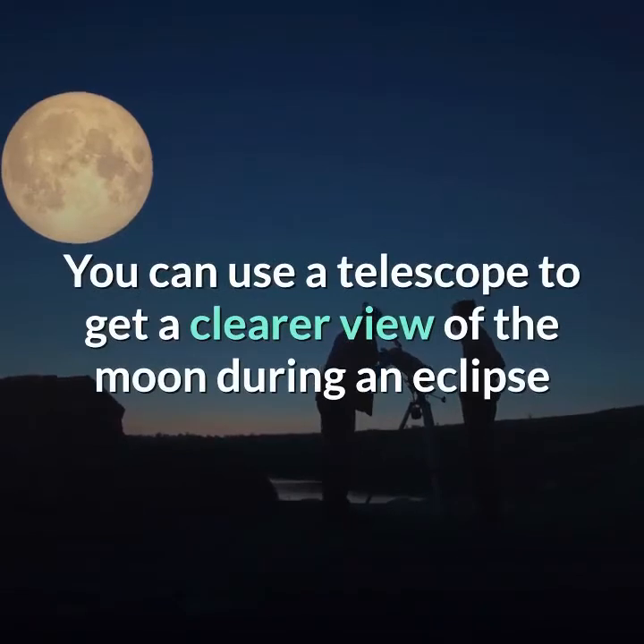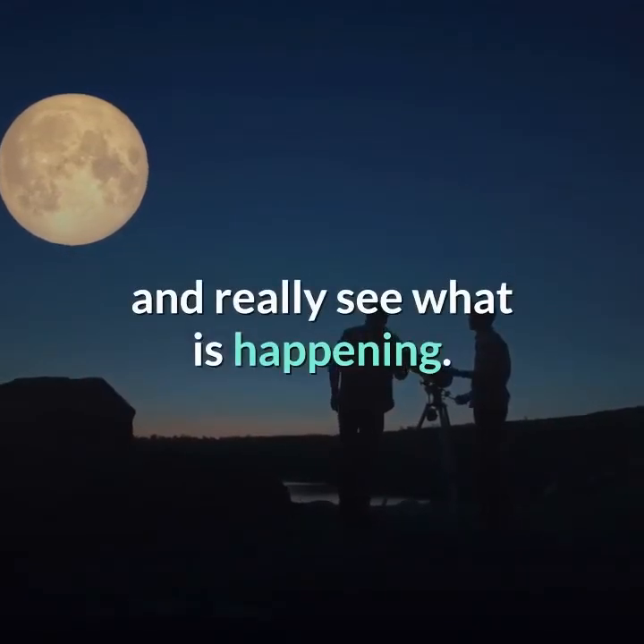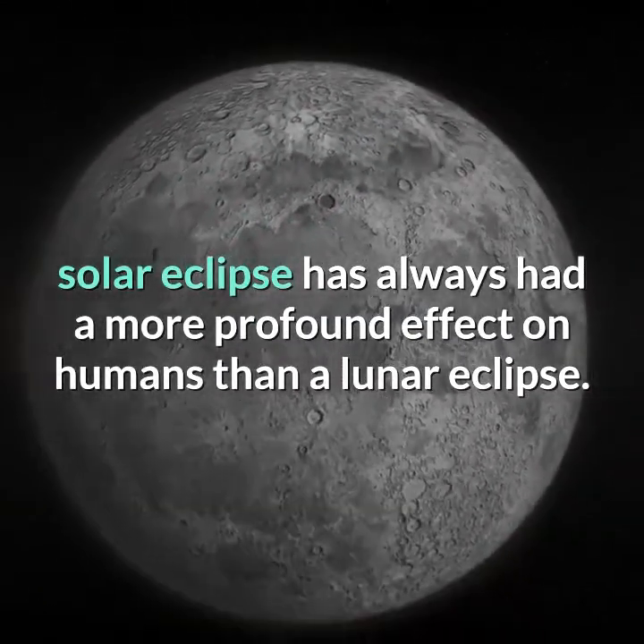You can use a telescope to get a clearer view of the moon during an eclipse and really see what is happening. A solar eclipse has always had a more profound effect on humans than a lunar eclipse.